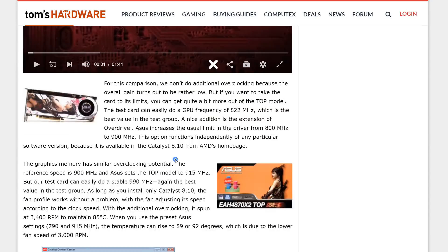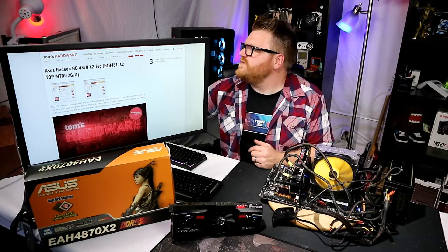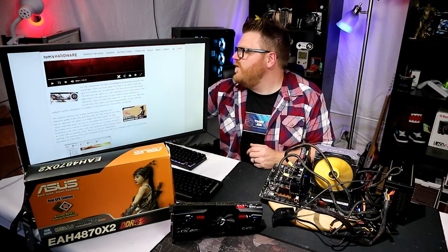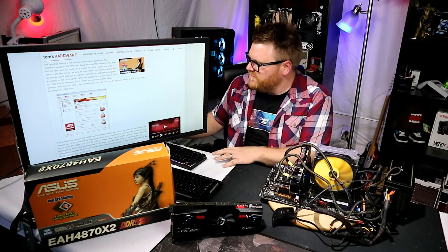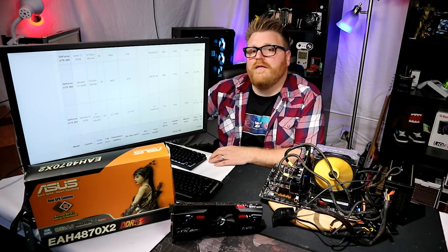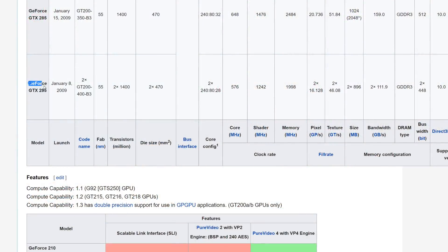According to Tom's Hardware, the standard GPU clock is 750MHz and Asus bumped it to 790MHz. The graphics memory was slightly increased from 900 to 915MHz. This was the card for you if you had money to blow on the high end. Around the time of Crysis, Nvidia released the GTX 295 dual GPU solution, which blew this out of the water just six months later, on January 8th, 2009.